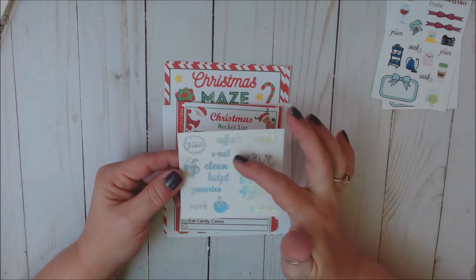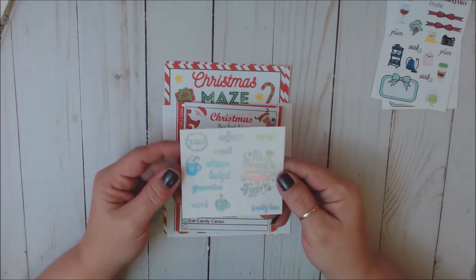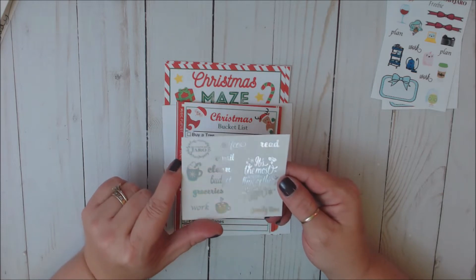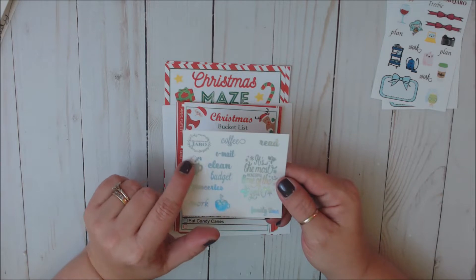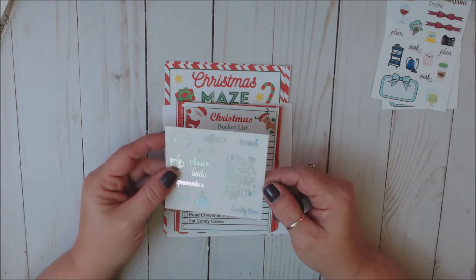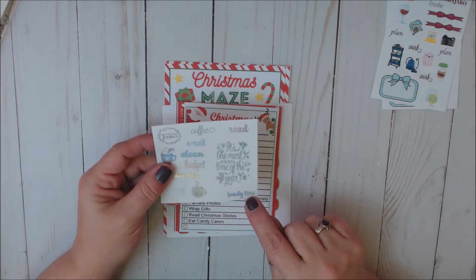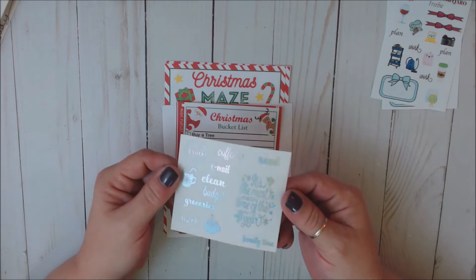It's the silver foil. It's got coffee, read, email, clean, budget, groceries, work. And then it's got a little cup of hot cocoa with some marshmallows and some steam coming out, a little coffee cup with a snowflake, whipped cream and a candy cane. And then it says it's the most wonderful time of the year, so that would be a full box overlay. And then here you've got some script that says family time. Love it.